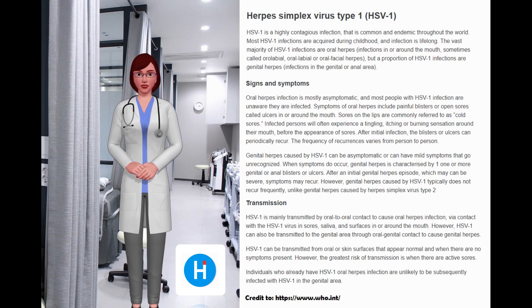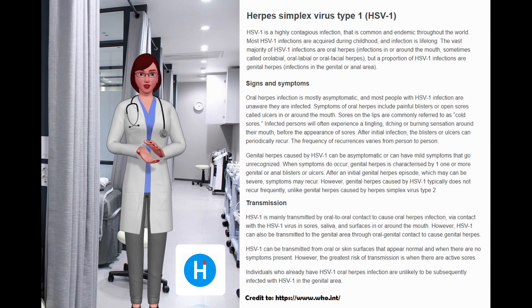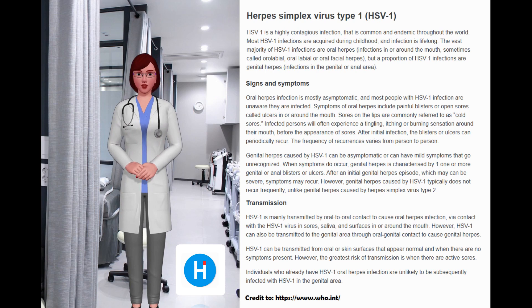Genital herpes caused by HSV-1 can be asymptomatic or can have mild symptoms that go unrecognized. When symptoms do occur, genital herpes is characterized by one or more genital or anal blisters or ulcers. After an initial genital herpes episode, which may be severe, symptoms may recur; however, genital herpes caused by HSV-1 typically does not recur frequently, unlike genital herpes caused by HSV-2.